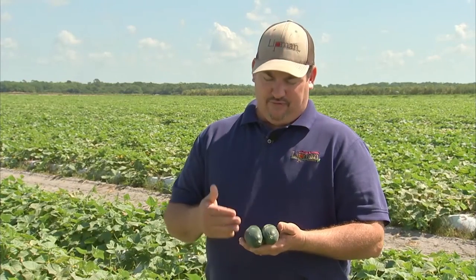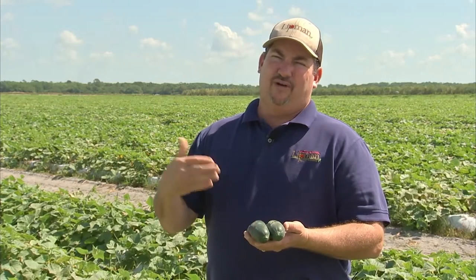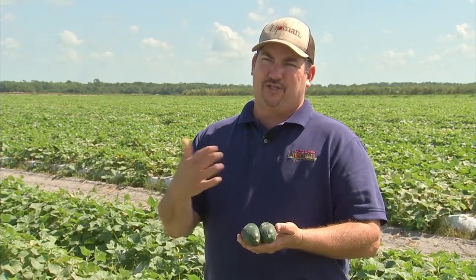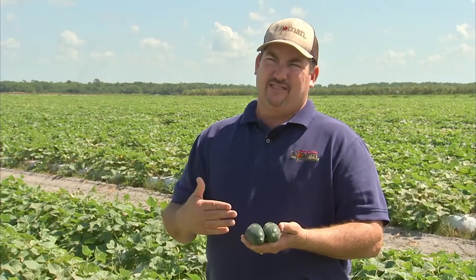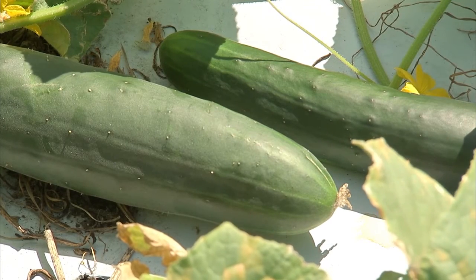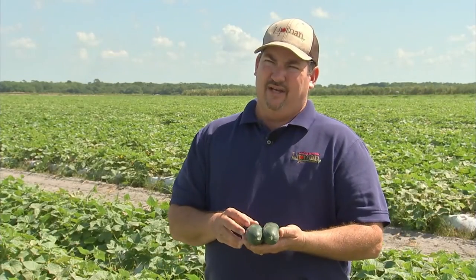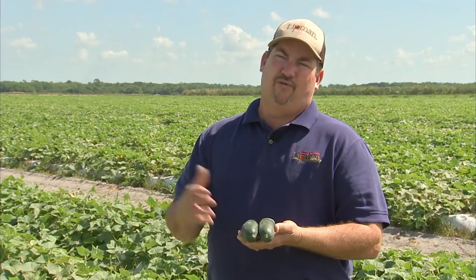The field we're standing in will be harvested in the next couple of days. The cucumbers are put in large boxes and sent to our packing facility. Once they're at the packing facility, they're washed, sorted into different sizes, and possibly by color if there's some off-coloring, so they'll get put into many different grades depending on the quality of the crop. In two to three days, it could be in a store ready to be eaten or in a restaurant.